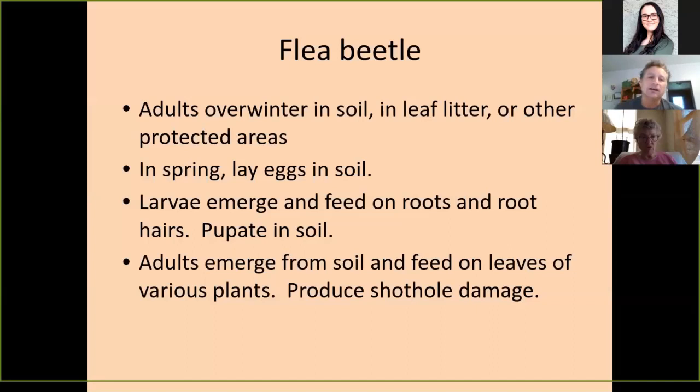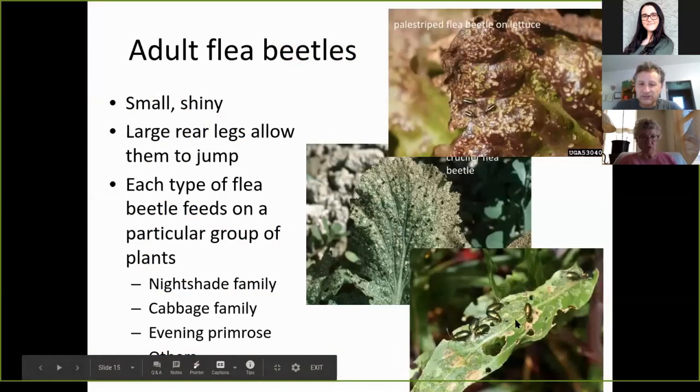Flea beetles: the adults overwinter in the soil, in leaf litter, or other protected areas — same as other beetles. In spring, they lay their eggs in the soil. The larvae emerge and feed on the roots and root hairs, then pupate in the soil. The adults emerge from the soil and feed on the leaves of various plants, producing shot-hole damage — little holes. Flea beetles are iridescent little beetles called flea beetles partly because they jump when you get near them, like fleas. Their large rear legs allow them to jump.